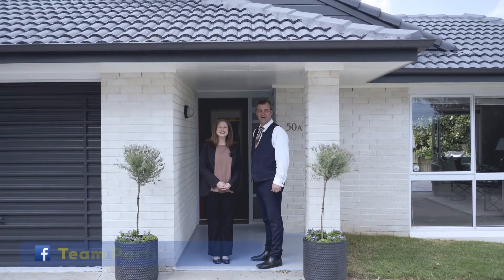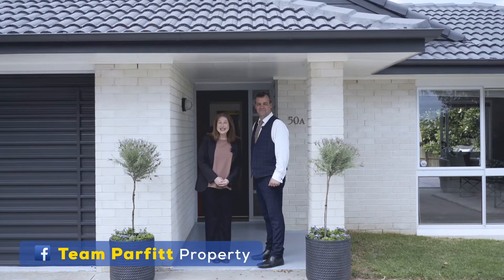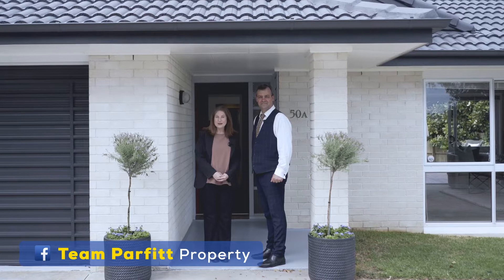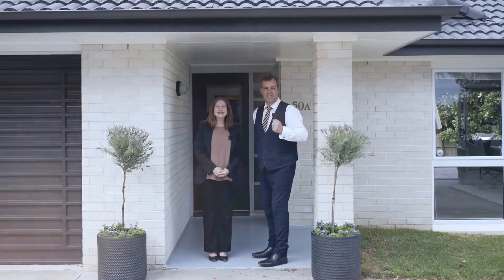Welcome ladies and gentlemen to 50A Orangewood Drive in the leafy suburb of North Park. We're Lisa and Wayne Parford from Barford and Thompson, and be sure to keep watching because this is truly a very special property. Come on through, let's take a look.